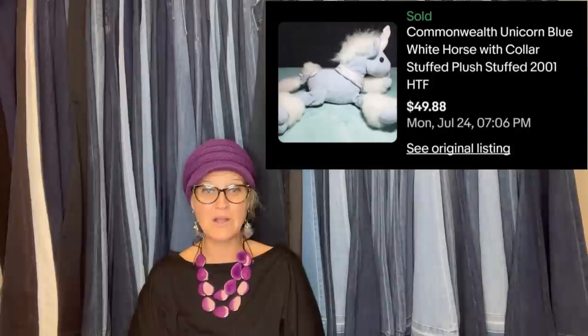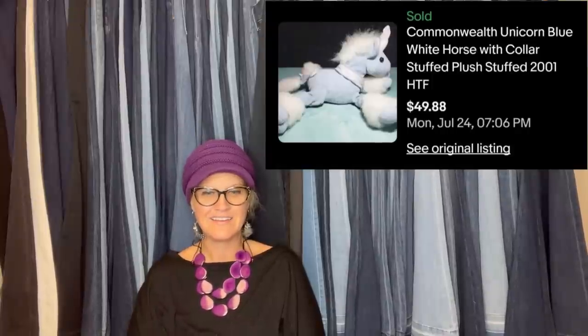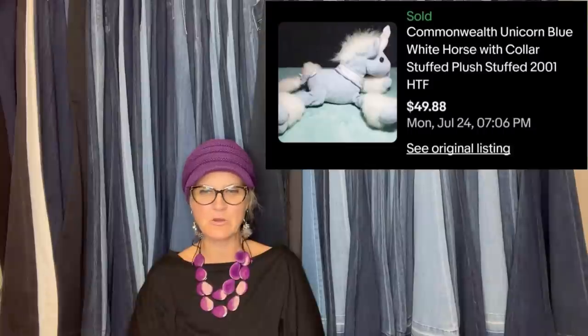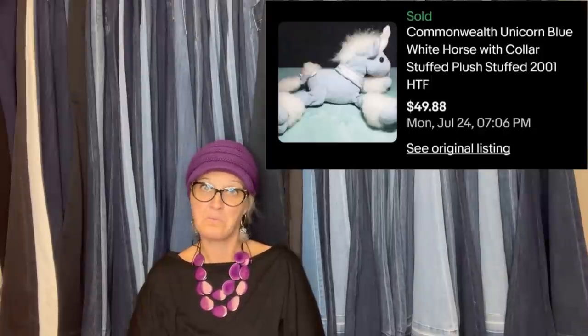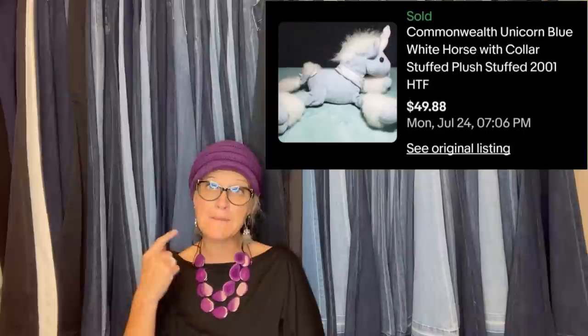Someone commented: 'Oh my goodness, I think I have this one in my basement currently!' Their version is from 1999 and has a sparkle collar - hopefully they can sell it for the same price. Since it's actually older it might be worth more - someone might specifically be looking for the sparkly collar version.